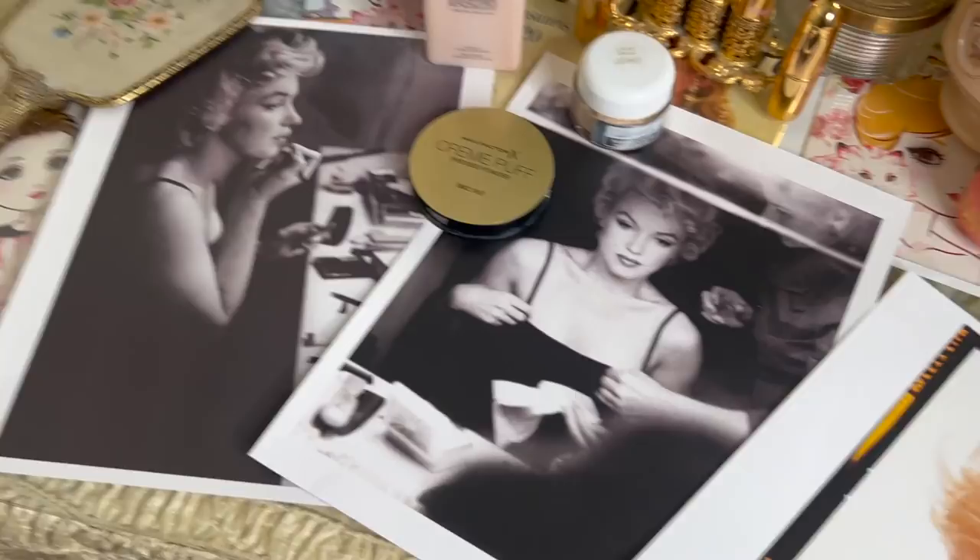Hello lovelies, welcome to my channel. My name is Laura and today we're going to talk about Marilyn Monroe's favorite face powder, and I'm also going to try it for a week and let you know how it is.